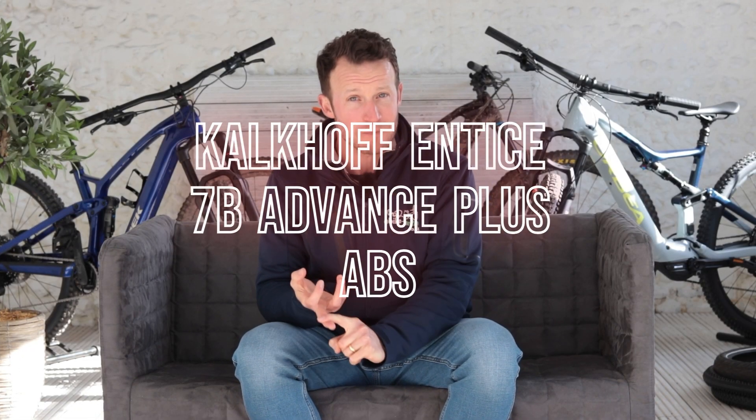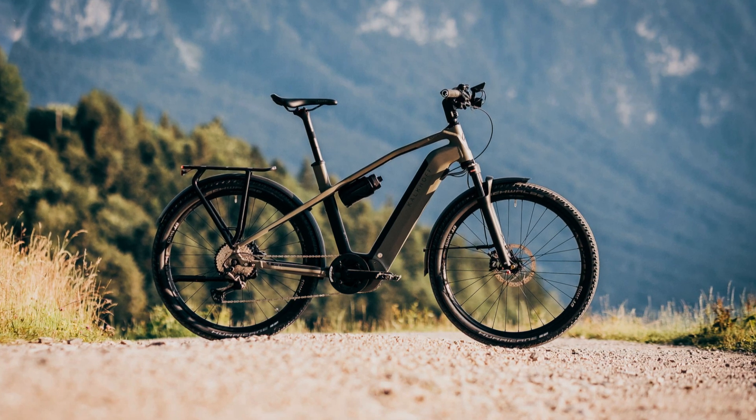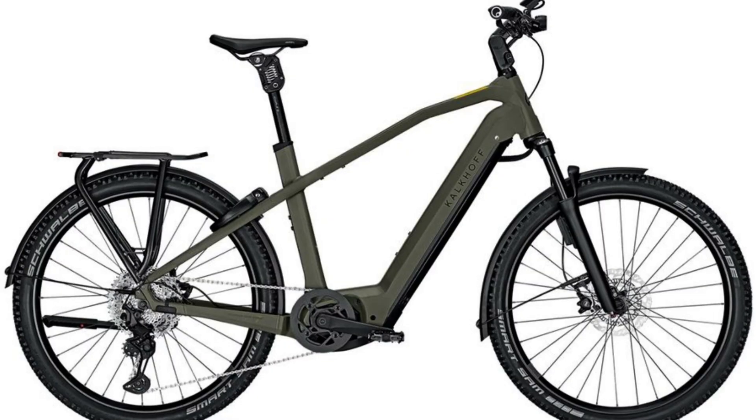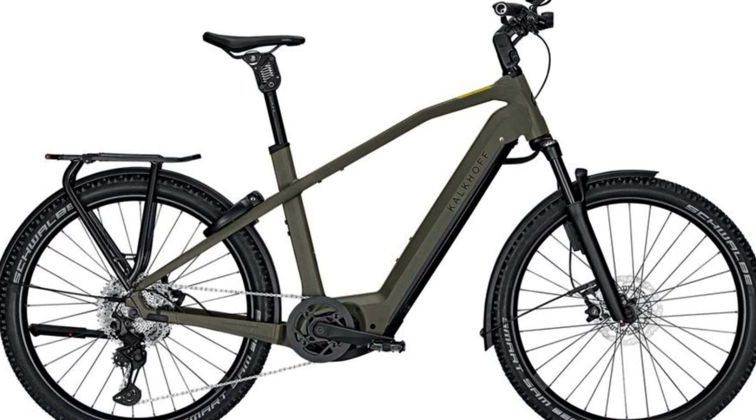Lastly, this one's a bit of a mouthful — we've got the Kalkhoff Entice 7B Advanced Plus ABS. We refer to this sort of bike as a rugged hybrid. So it's not a mountain bike, but it's not a standard hybrid — it sits somewhere in between. It's got rugged tires, decent suspension, and a powerful 85 newton-metre Bosch motor. This one's fitted with a 750 watt-hour battery as well, so it's a long range bike. It's going to take you a long, long way. If you're commuting or if you're trekking, which is probably what the bike's mainly designed for, you're going to be able to get there, and back, and back again, because there's so much range.